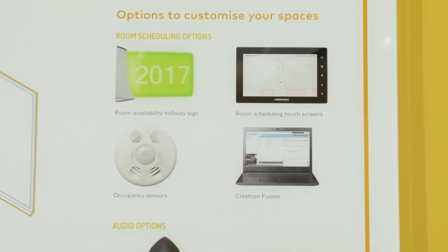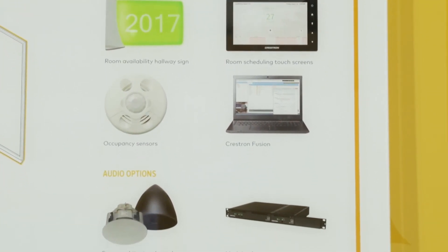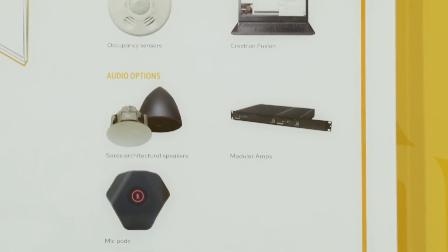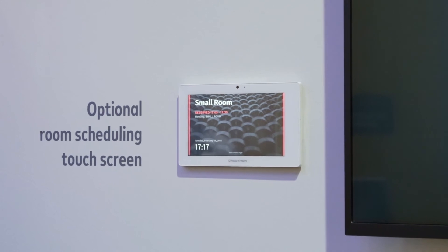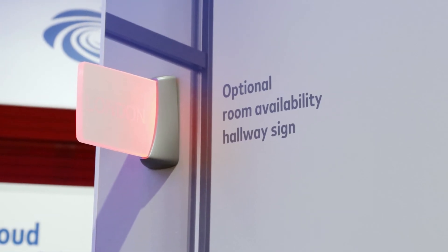There are some great options if you want to enhance the packaged room solution. You might want to add mic pods, Crestron room scheduling touchscreens, hallway ceiling or wall mount signs outside the room, or Crestron speakers. It's a wonderful solution to ensure you get a consistent, secure, network-deployable and manageable solution in every space across your enterprise.